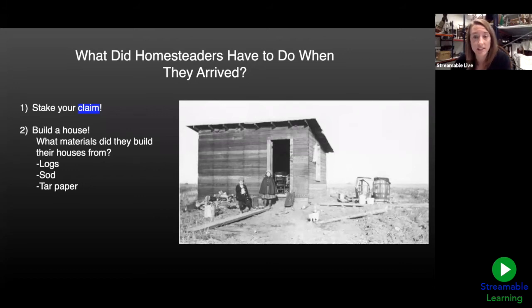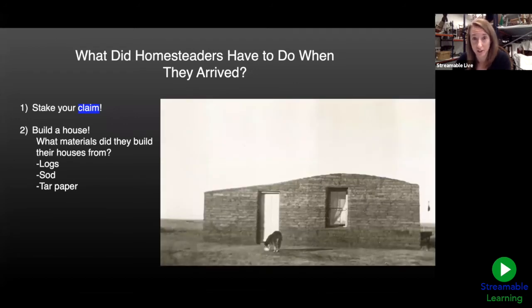Sod or dirt was a really popular choice — there was definitely plenty of dirt in eastern Montana. Homesteaders who chose sod houses, or 'soddies,' pulled up dirt, formed it into bricks, and built their houses that way. Soddies were a good choice because dirt was easy to get and you could build them quickly and cheaply. But dirt wasn't always the best material: if it rained too hard, your roof might collapse or your floor would become mud; if the dirt got too dry, you'd actually have dirt raining on you from the ceiling.